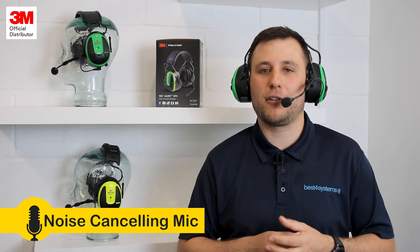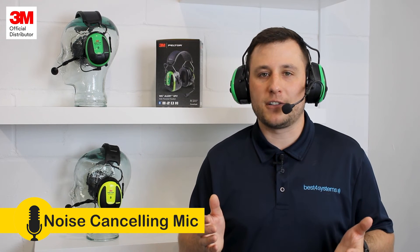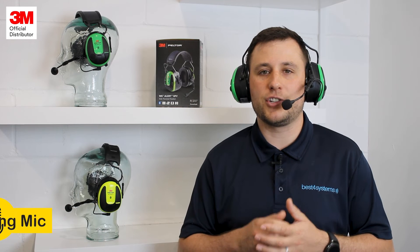Two other key features worth noting: you can connect two of your external Bluetooth devices to the headset for hands-free calls and music streaming. It's also equipped with a noise-cancelling microphone, which will filter out unwanted background noise, keeping your conversations crystal clear.